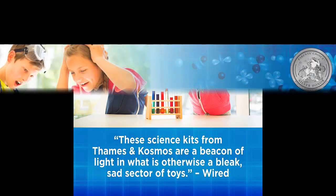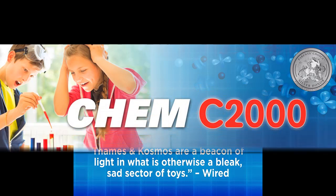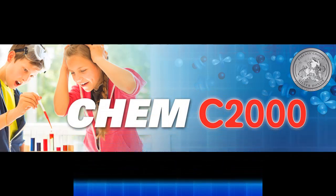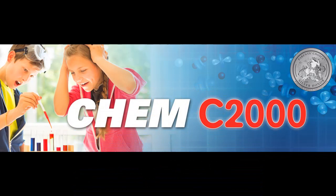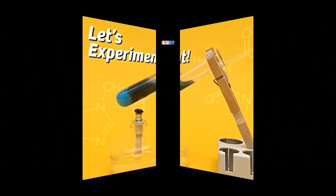After completing Chem C2000, you will have experienced first-hand the most important topics in chemistry, creating an excellent foundation for later study of chemical equations and atomic structure. The 128-page, full-color manual guides aspiring young chemists through 250 experiments.